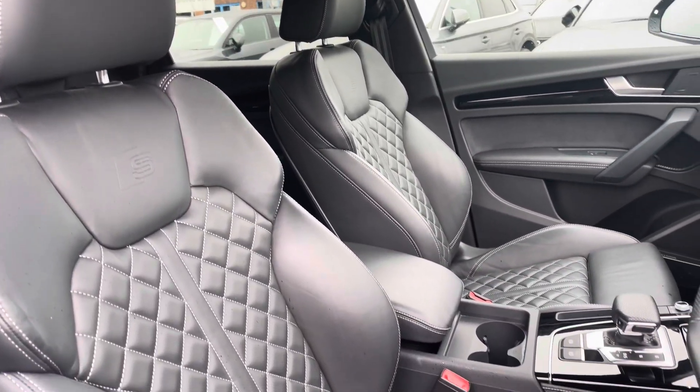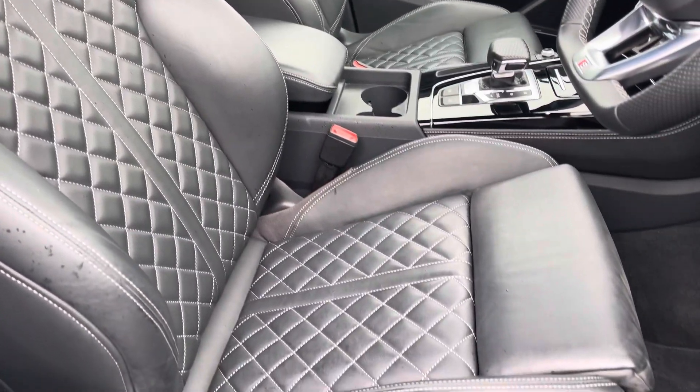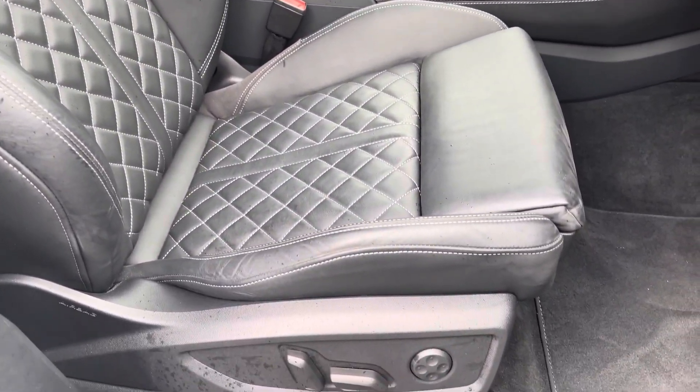The front seats are sport style with the S-line logo and offer plenty of comfort, support, and adjustment thanks to electrically adjustable switches.